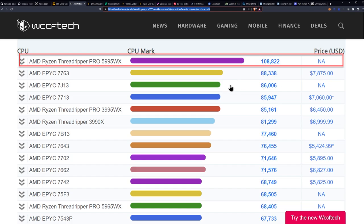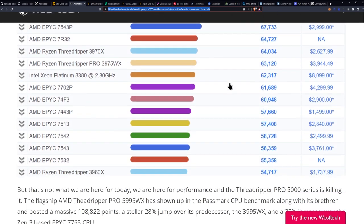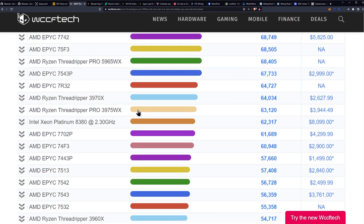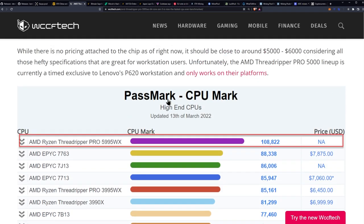This is really cool — this is the kind of thing I wish I was still at my old job for, because I would get to play with these. Unfortunately I don't think I'll be able to afford one. Currently it's a timed exclusive to Lenovo's P620 workstation and only works on their platforms.